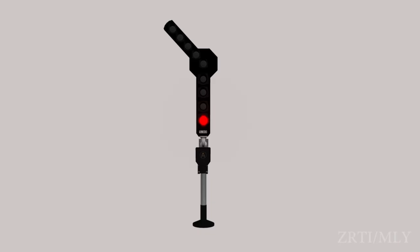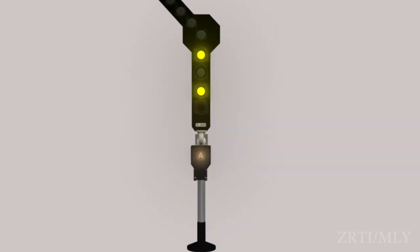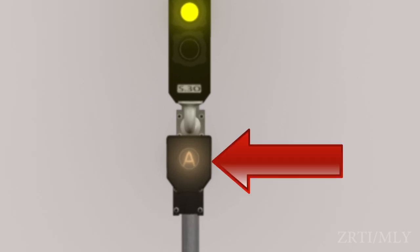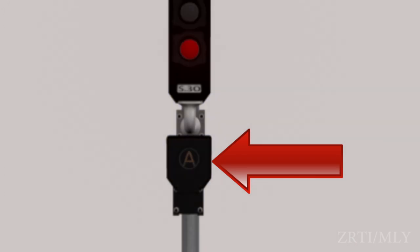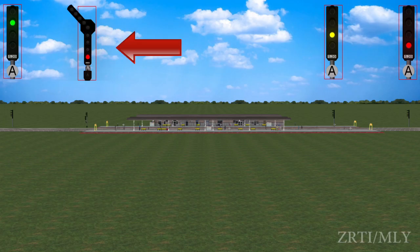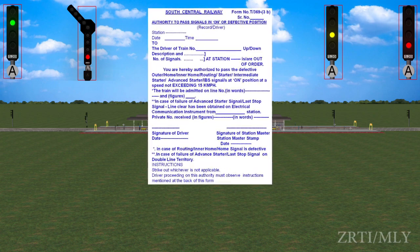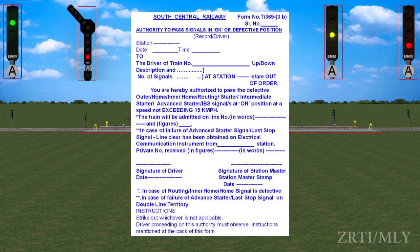When a semi-automatic stop signal works as an automatic stop signal, the A marker provided under the signal is illuminated. When the A marker is extinguished, the signal shall be deemed to work as a manual stop signal. To pass this signal, either the signal has to be taken off or written authority T369-3B has to be given to pass the signal in on position.